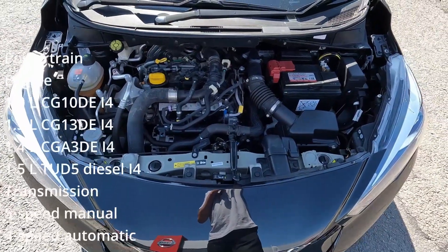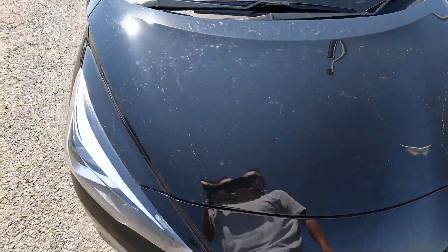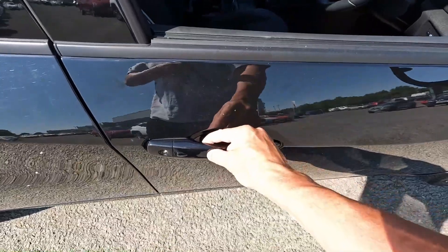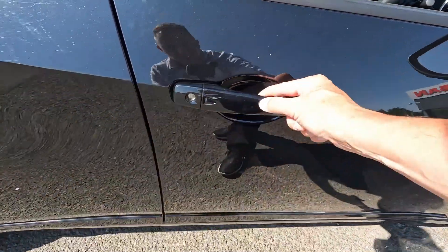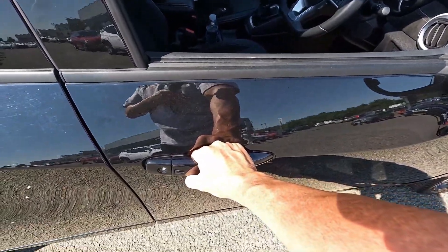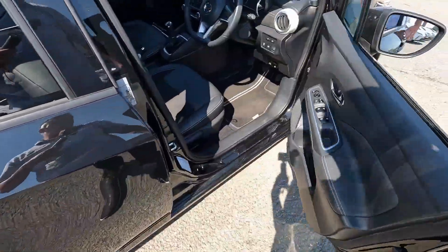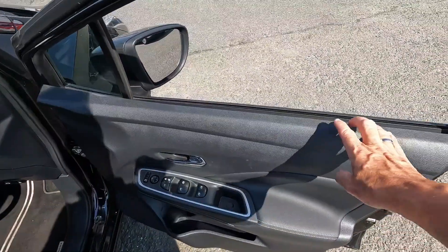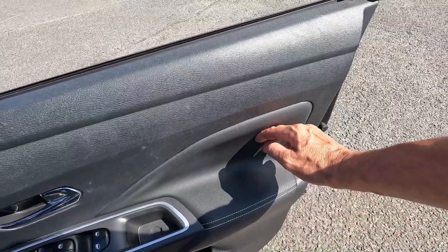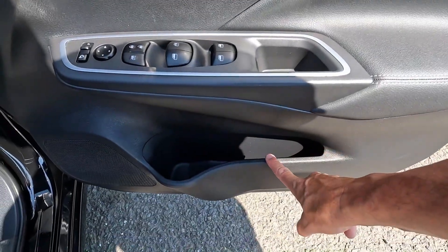Under the bonnet you can find the engine, and all details about the engine you can see on the screen. Let's go inside the car. Take a look at the door handle — it's very narrow from this side but quite wide on this side. There's a space for my hand, but if someone has a bigger hand they'll be in trouble.